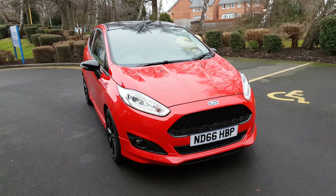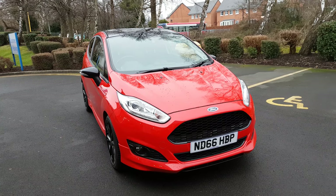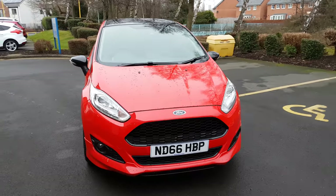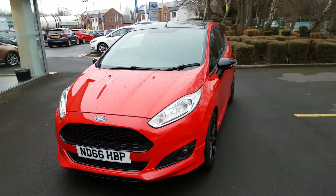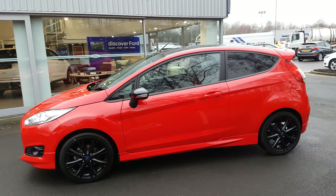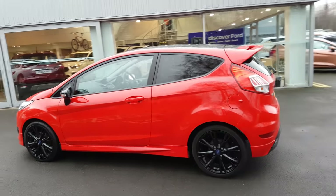Hi there, it's Alex from Jennings Ford. This video is to show you this fantastic little hot hatch — the Fiesta Red and Black Edition, three door, one litre EcoBoost 140. Great fun to drive. It was a special edition with the red paint and the black roof, black wing caps, and black alloys. It looks amazing. You've also got the privacy glass on the back there, so it just looks that little bit different — a fantastic looking car and even better to drive.